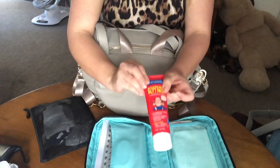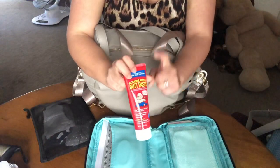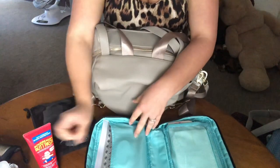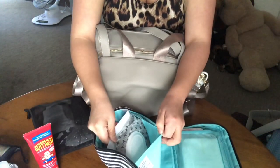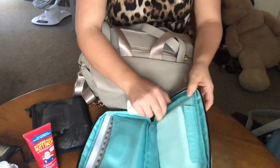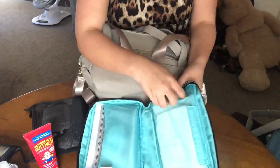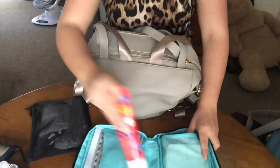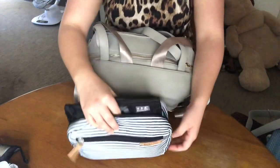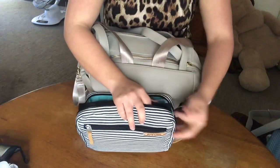I also have this Butt Paste, which I really really love — it's been helping us very much. He's only had one diaper rash and he's about to be three months, so that is great. Then I have a wipes pouch right here and some baby powder. And I carry five diapers in here. So this is what I carry — the necessities to the bathroom just in case my baby has had a blowout and I can change him.